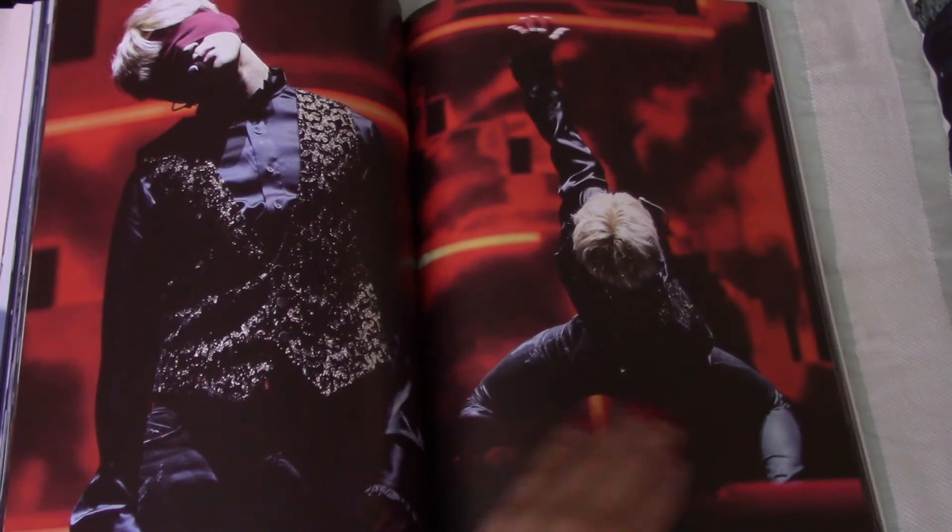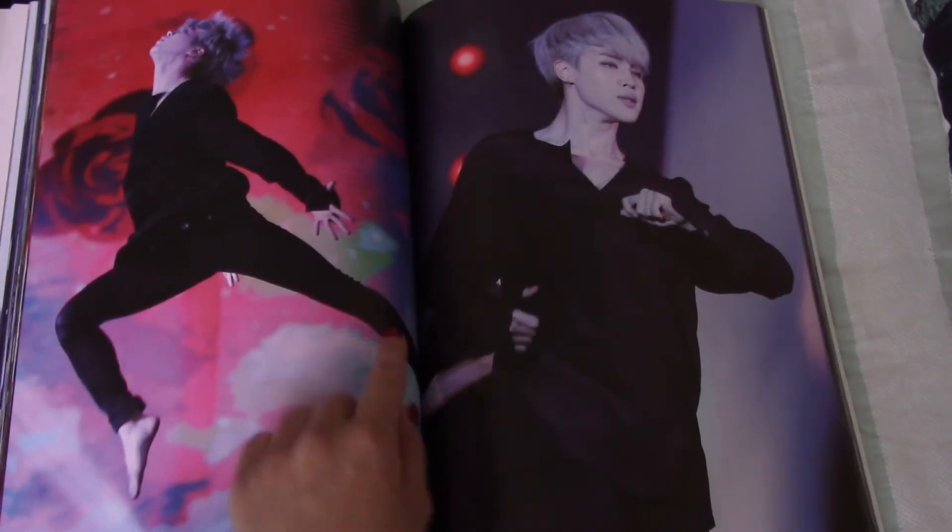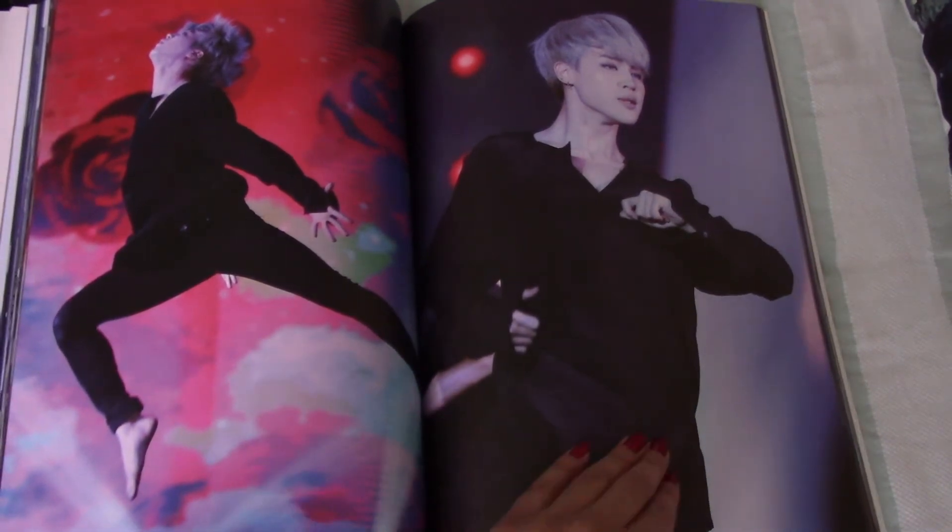Look at his legs - oh my God. Very beautiful, so beautiful.